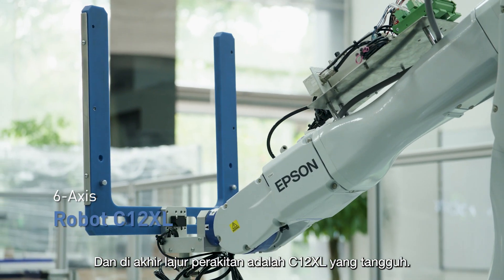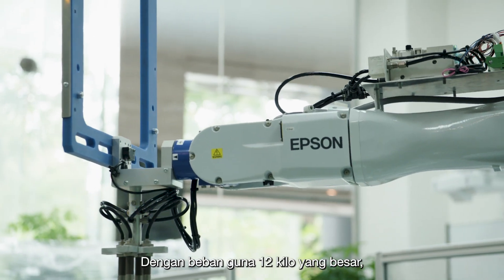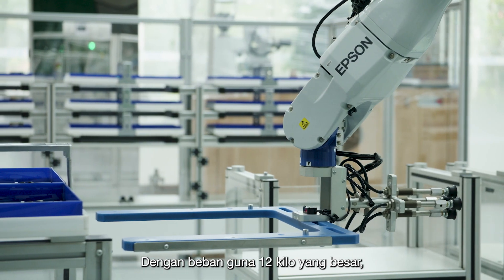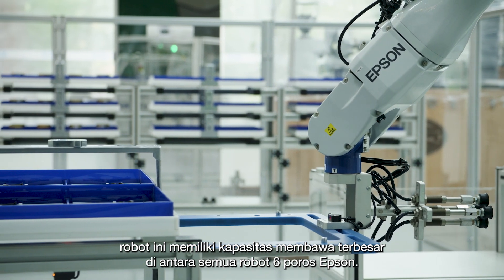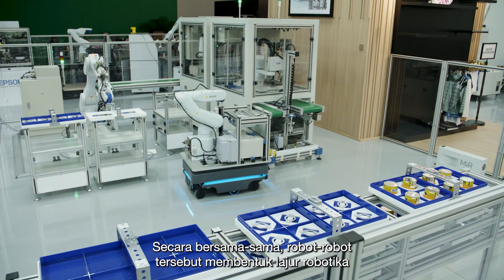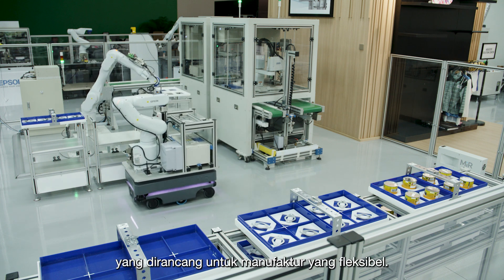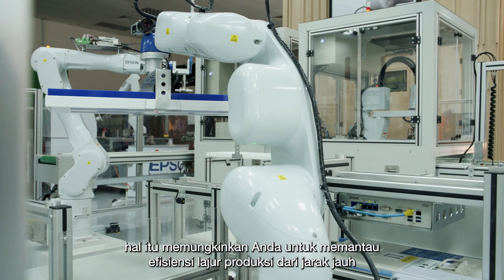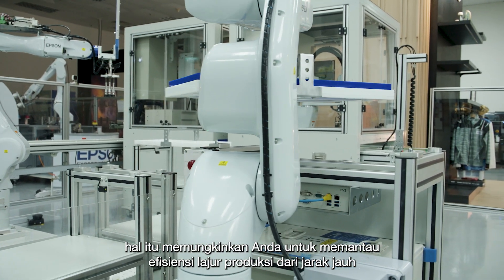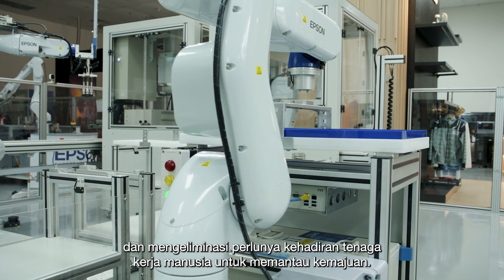And at the end of the assembly line is the formidable C12XL. With a whopping 12 kilo payload, it's got the biggest carrying capacity among all of Epson's six-axis robots. Together, they form a robotic line designed for flexible manufacturing. And because they're IoT enabled, that allows you to monitor the efficiency of the production line remotely, eliminating the need to have a human worker present to monitor progress.